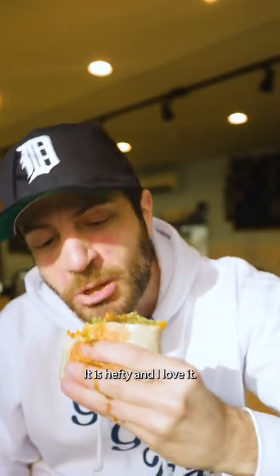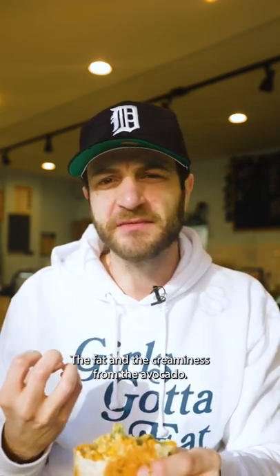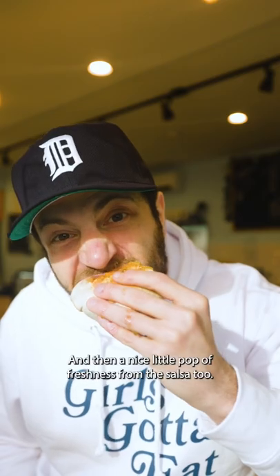It is hefty and I love it. The nice creamy eggs, the warm heat spices of that chorizo, the fat and the creaminess from the avocado. And I think the key — the whole key — is getting it all nice and crusty on both sides. And then a nice little pop of freshness from the salsa too.